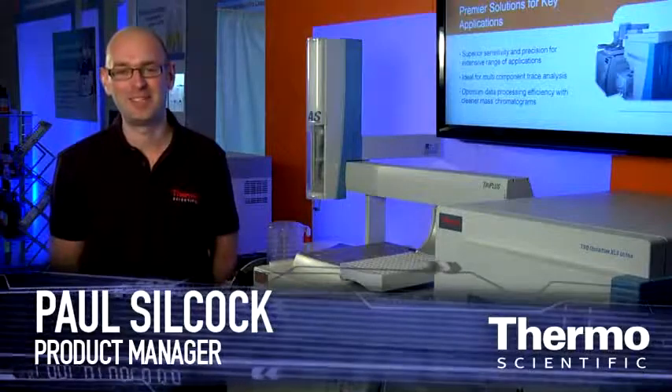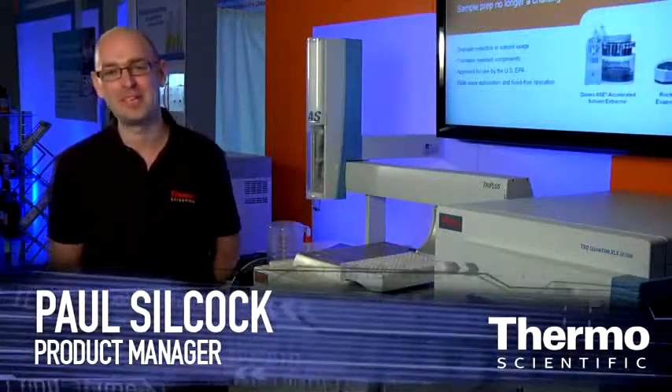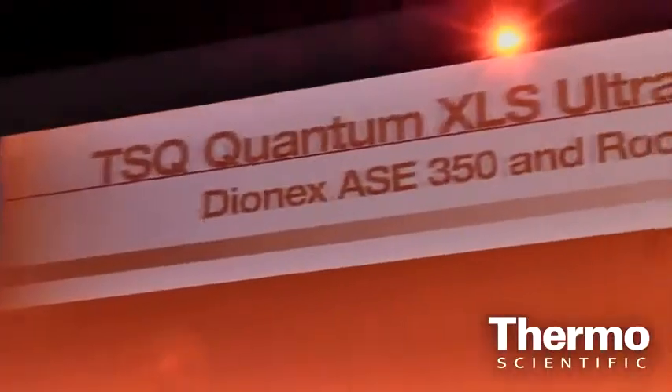My name's Paul Silcock. I'm the TSQ Quantum XLS Ultra Product Manager, which is a new product we're introducing here at ASMS in Denver. With the TSQ Quantum XLS GC-MS/MS, we have introduced highly selective SRM.